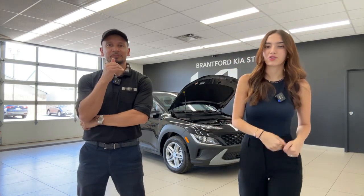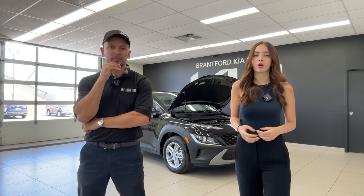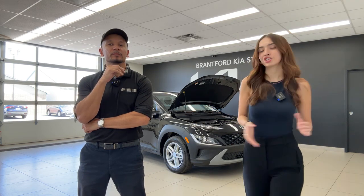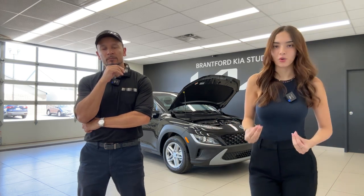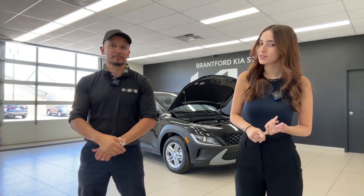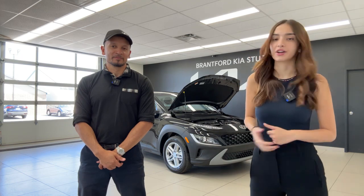I'm going to start off with the walkthrough of the exterior and then we'll talk about the interior as well. In all of our live videos, we always dedicate the last five to ten minutes to answering your questions live. One of the main beauties of doing this video live is you get to ask us questions, and we get to answer them, see what you love about the car, what you don't understand, and what you want to know more of.